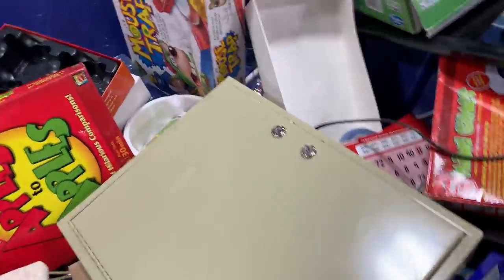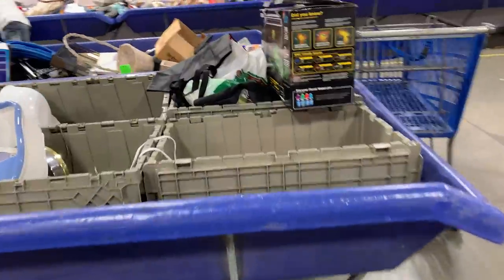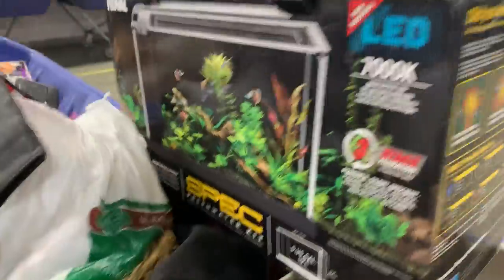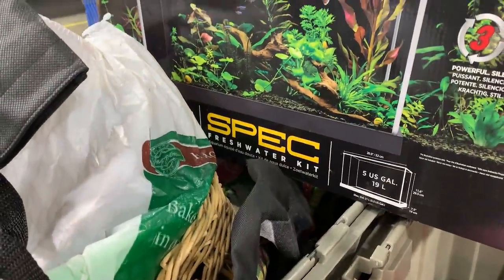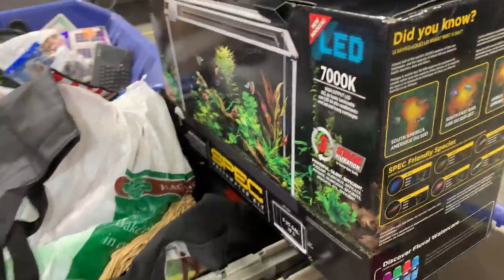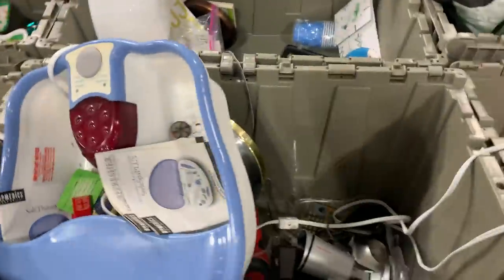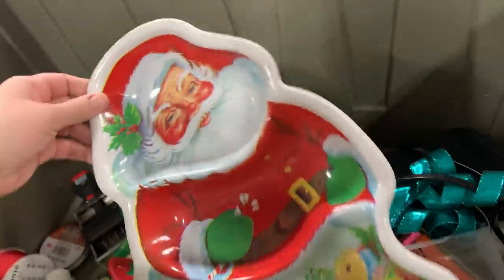All right, they've got more. So much to look through. Those fish, a lizard tank - a fresh water kit. Wish we could have some fish, we don't have room for them. And the cats would just be all about it.